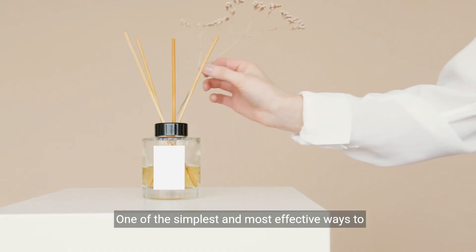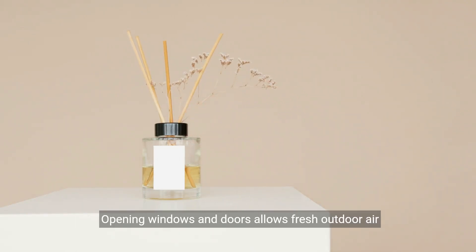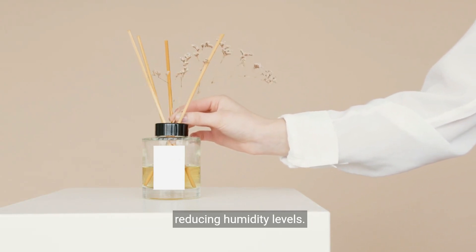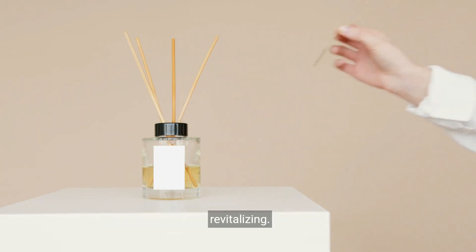One of the simplest and most effective ways to improve indoor air quality is by promoting natural ventilation. Opening windows and doors allows fresh outdoor air to enter our homes, diluting indoor pollutants and reducing humidity levels. Fresh air not only helps remove airborne contaminants, but also brings in beneficial oxygen, making our indoor spaces feel more invigorating and revitalizing.